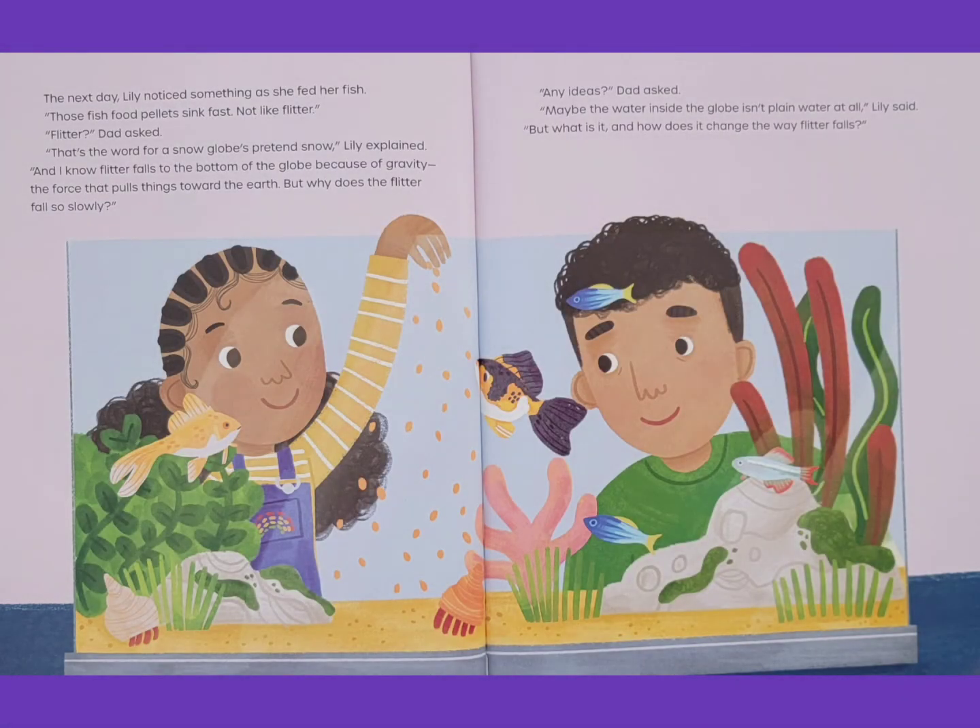The next day, Lily noticed something as she fed her fish. Those fish food pellets sink fast. Not like flitter. Flitter? Dad asked. That's the word for a snow globe's pretend snow, Lily explained. And I know flitter falls to the bottom of the globe because of gravity, the force that pulls things toward the earth. But why does the flitter fall so slowly?